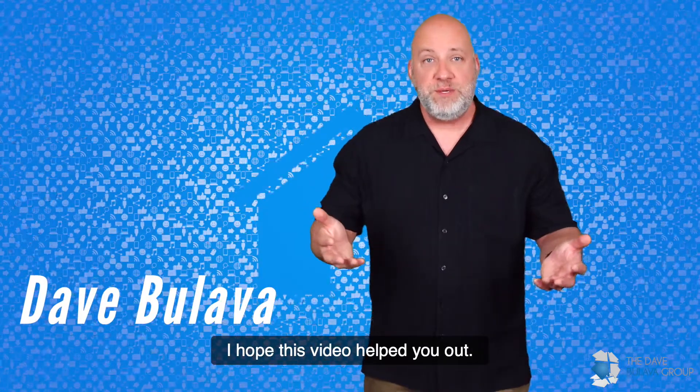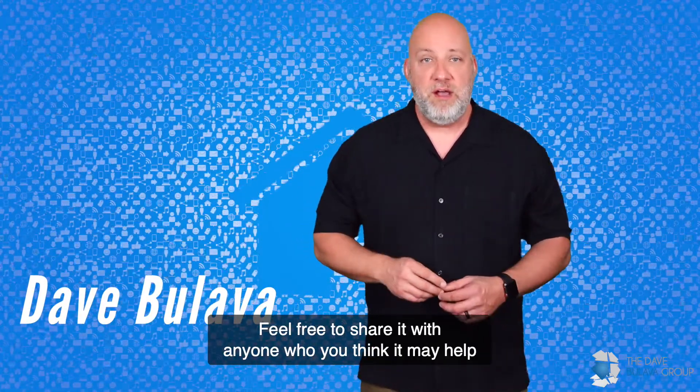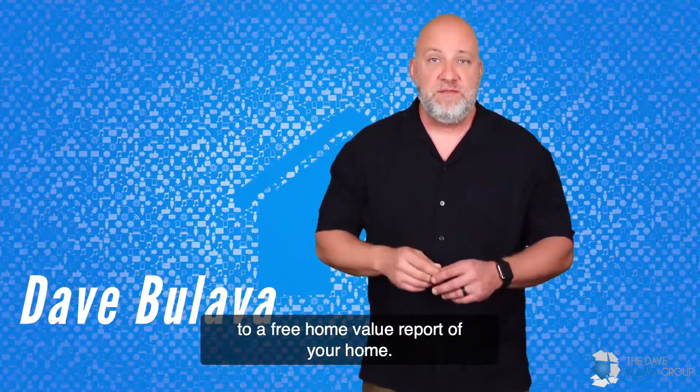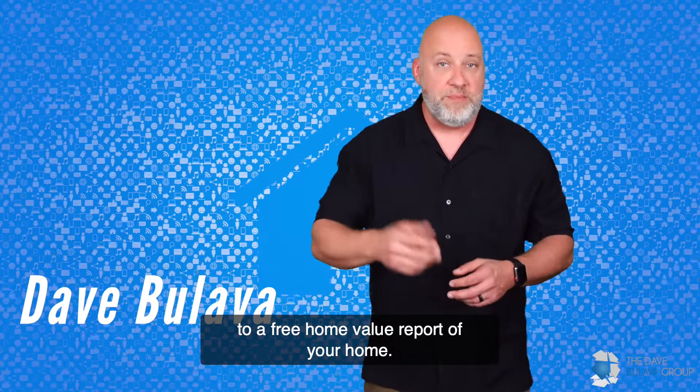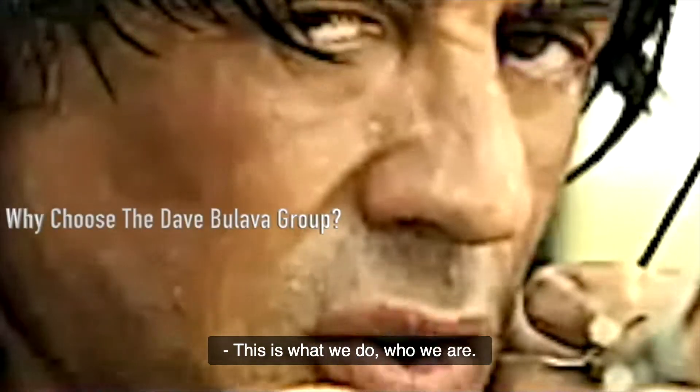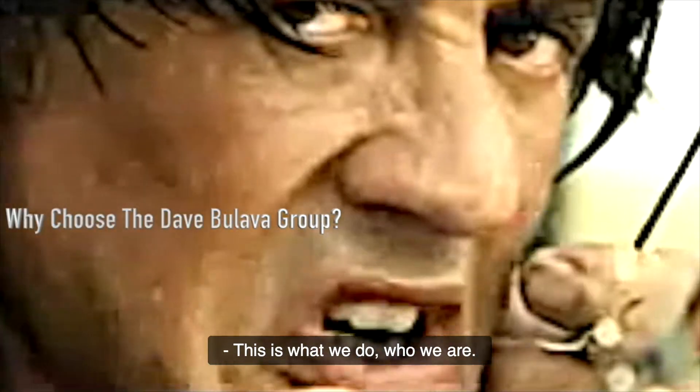I hope this video helped you out. Feel free to share it with anyone who's thinking about selling. Please follow the link to a free home value report of your home, and as always, feel free to reach out to me directly with any questions. Make it a great home selling and buying day — this is what we do, who we are.